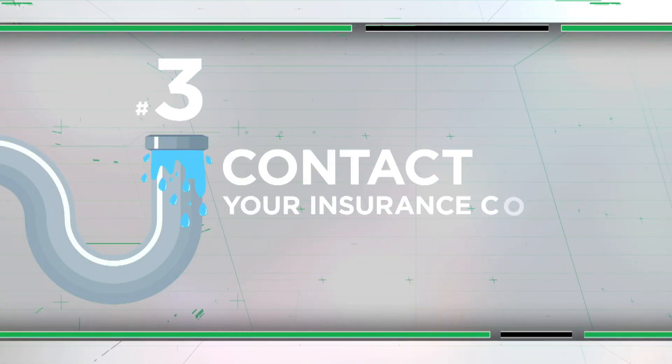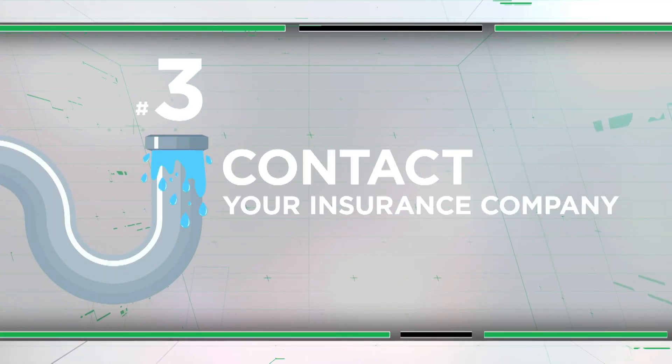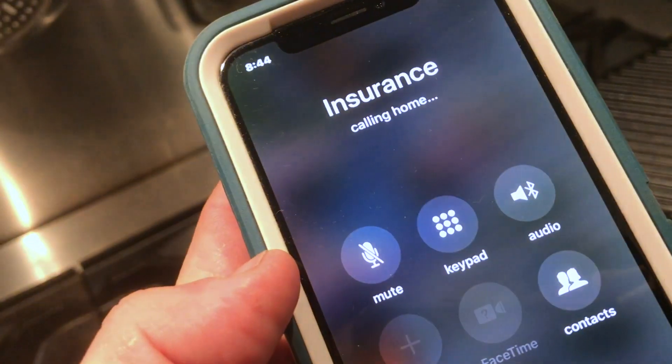Next, contact your insurance company. It may be able to supply options for water removal services it works with who can respond quickly.